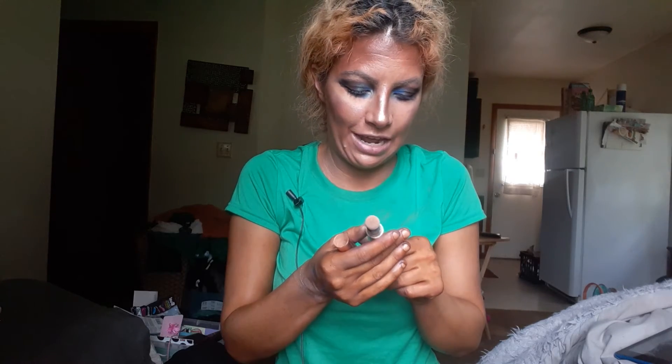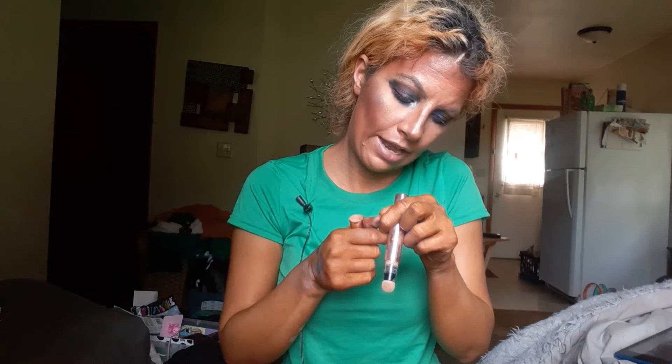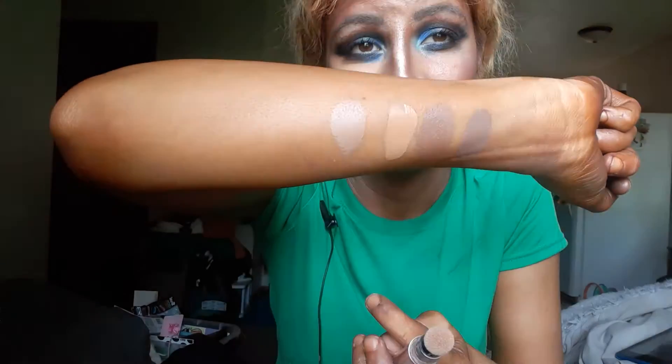I also got the Eye Brightener Illuminating with Vitamin C. I got it in Tan as well. It's more tan than the concealer in my opinion. It did help brighten my under-eyes a little bit, more of a brightening effect overall. It's really nice — one of those things I need to see how it plays with the other products.